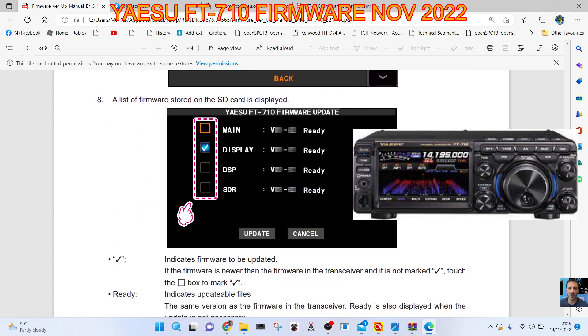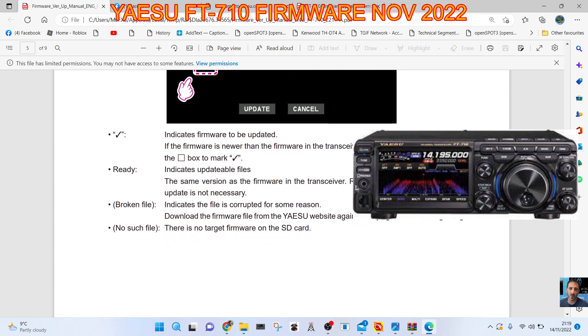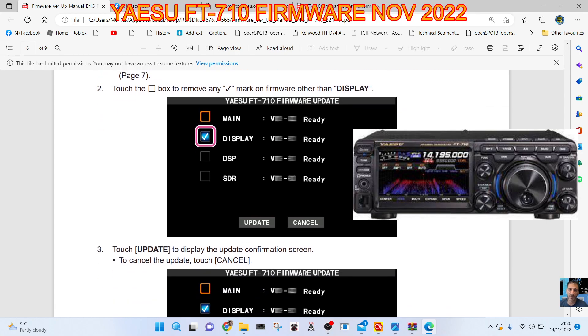Click Update — it indicates firmware to be updated if the firmware is newer than the firmware in the transceiver and it is not marked. Touch the box. The same version as firmware in the transceiver shows as a broken file or no such file. Update the display firmware: touch the box to mark the tick on the display firmware. If the display firmware has been updated, proceed to update main DSP and SDR firmware — touch the tick box mark on the firmware.